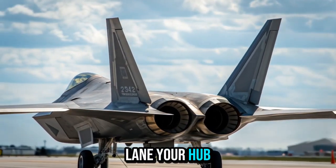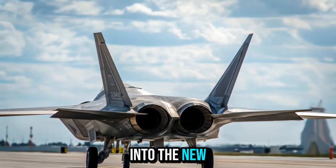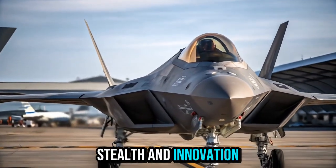Welcome to Bike Lane, your hub for the latest in powerful machines and futuristic technology. Today, we're diving into the new 2026 F-22 Raptor, a next-generation fighter jet that pushes the limits of speed, stealth, and innovation.